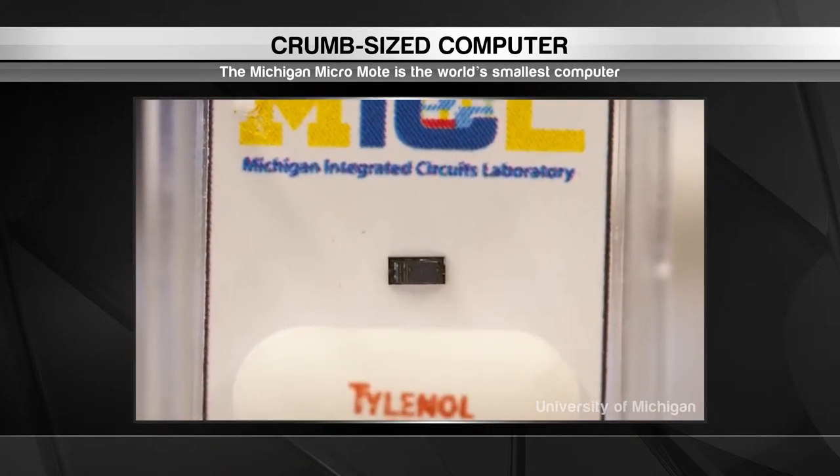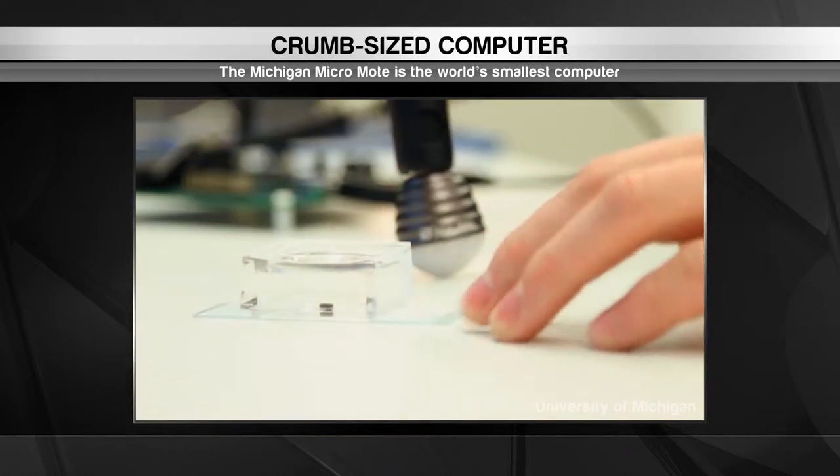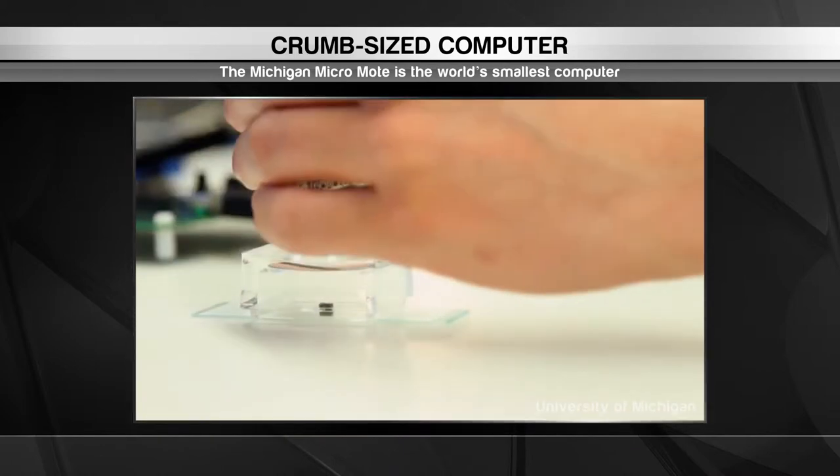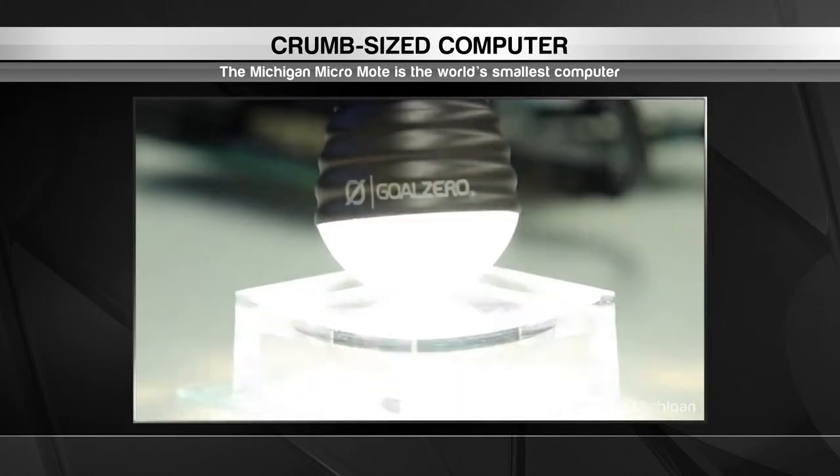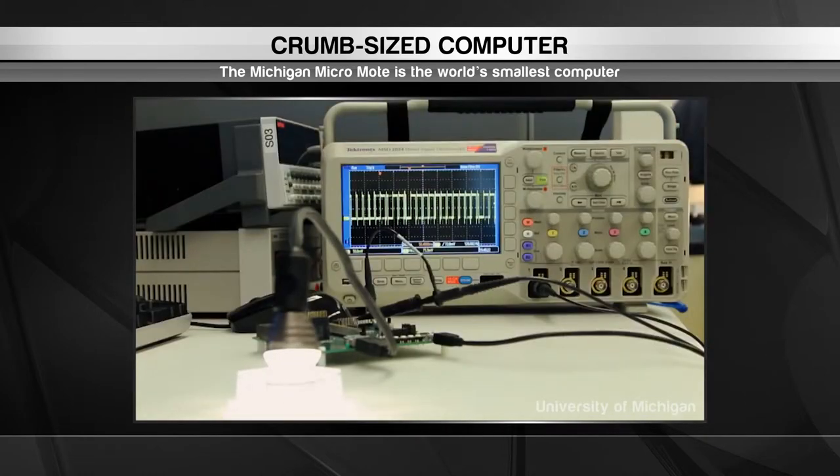The MicroMote's processor consumes very little energy and uses a tiny solar-powered battery to keep itself running perpetually. That makes it perfect for use in connected devices where it can continually monitor things like motion, temperature and pressure.